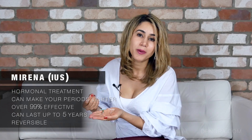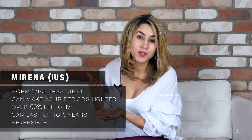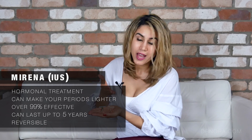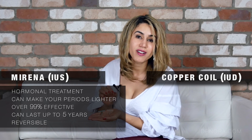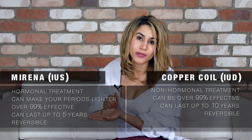The intrauterine system helps to reduce period flow and period pain, which can be quite desirable for a number of women. It lasts for five years and it's highly effective and reversible. The intrauterine device is also extremely effective - over 99% - and can last for up to five to ten years depending on which brand you go for.